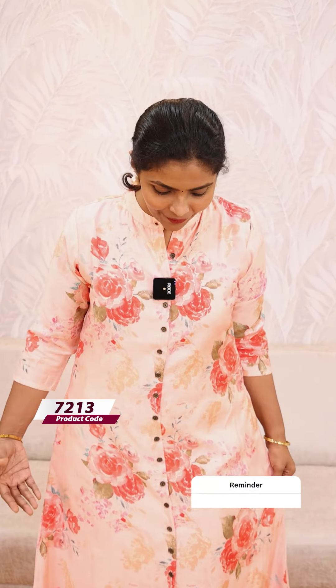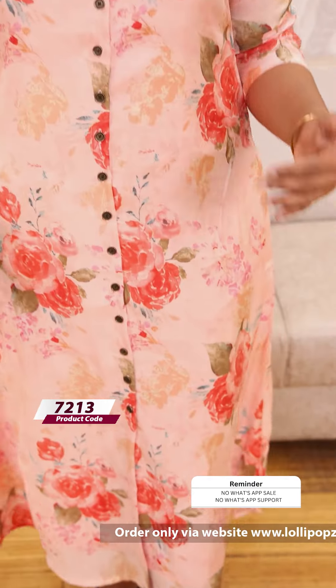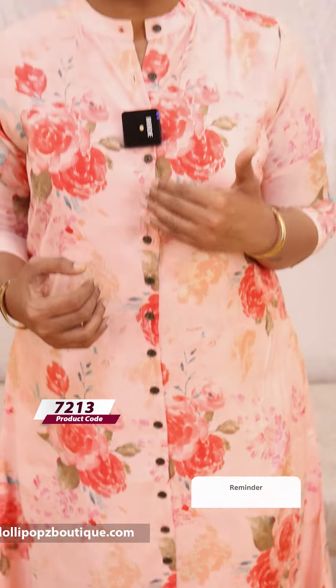It is a beautiful print, a floral print. It is a beautiful A-line. It is fully openable and completely openable. It is a beautiful A-line.